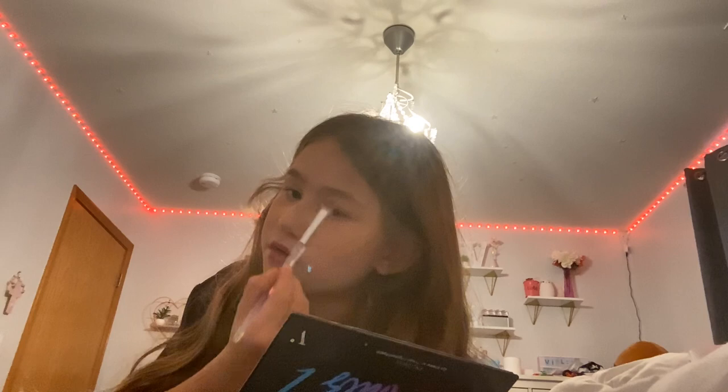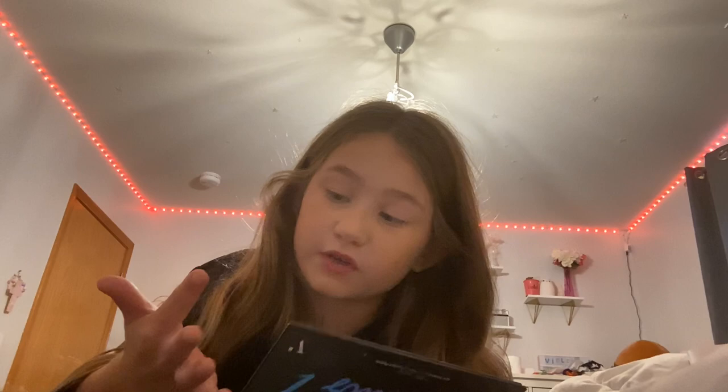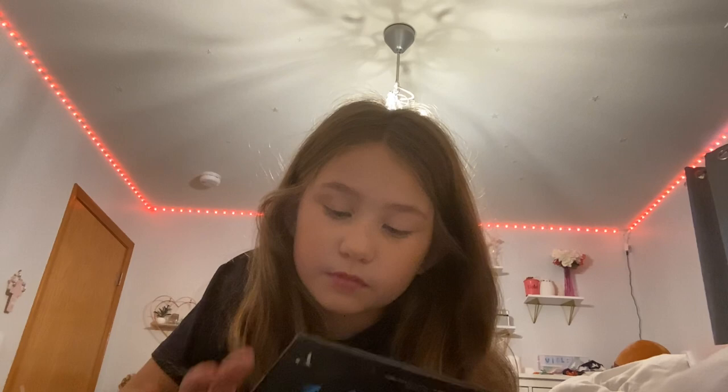Now we're just going to put it back into the back. I forgot to do the eyeshadow. So I'm going to do the base right here. And I'm going to do a shadow. Do a little shadow. See that? I'm going to put it up there with my finger. I'm going to do that again.